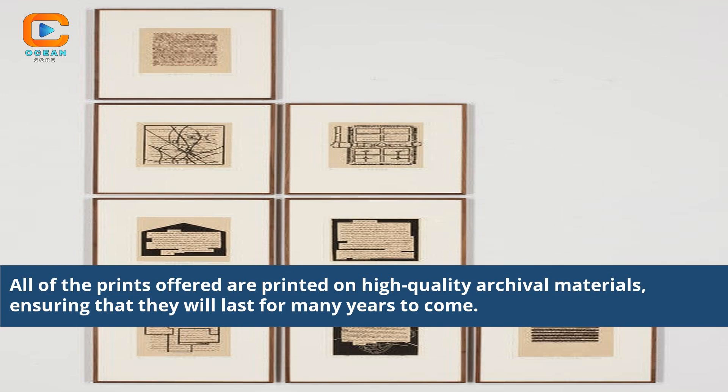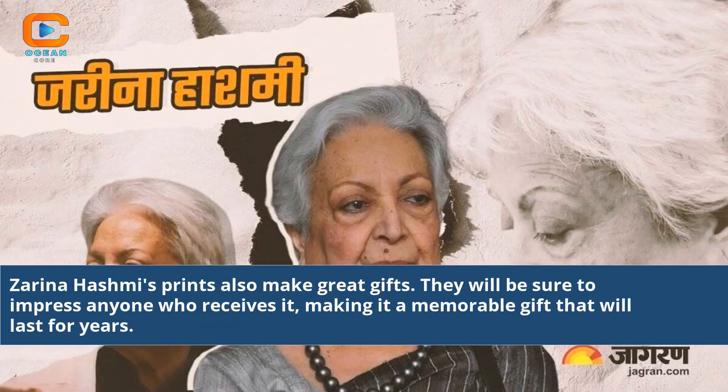All of the prints offered are printed on high-quality archival materials, ensuring that they will last for many years to come. Zarina Hashmi's prints also make great gifts. They will be sure to impress anyone who receives one, making it a memorable gift that will last for years.